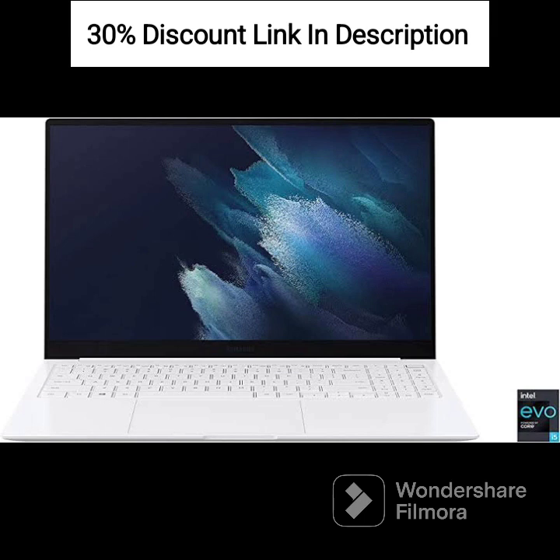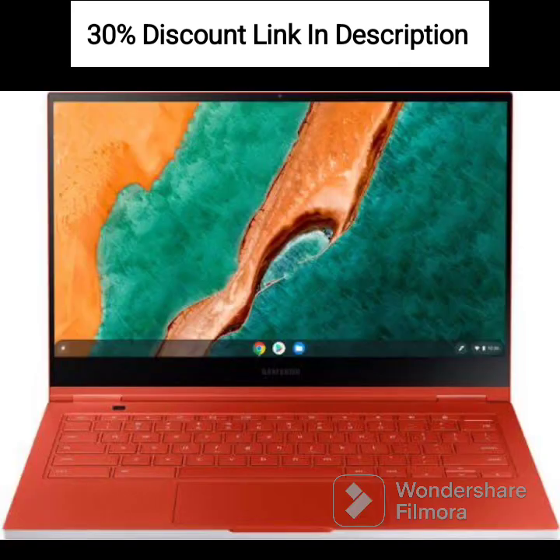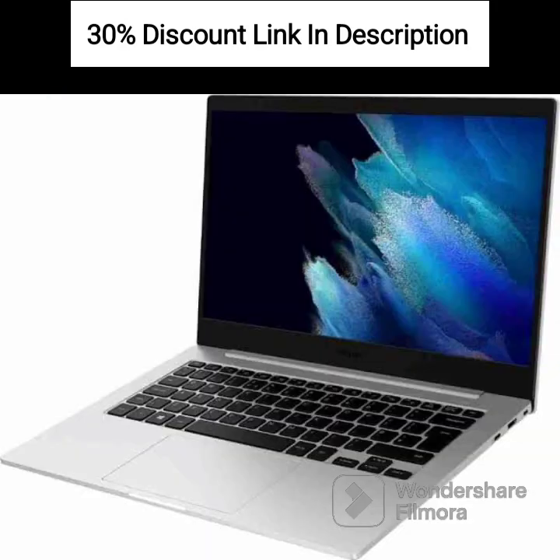The Samsung Galaxy Book 3360 laptop with the Buds 2 is a powerful and versatile device suitable for professionals, students, and multimedia enthusiasts. The combination of the 13th Gen Intel i7 EvoTM processor, 16GB RAM, and 1TB SSD storage ensures excellent performance and efficient multitasking. The 15.6-inch Super AMOLED touchscreen display provides vibrant colors and sharp visuals, enhancing your entertainment and productivity.